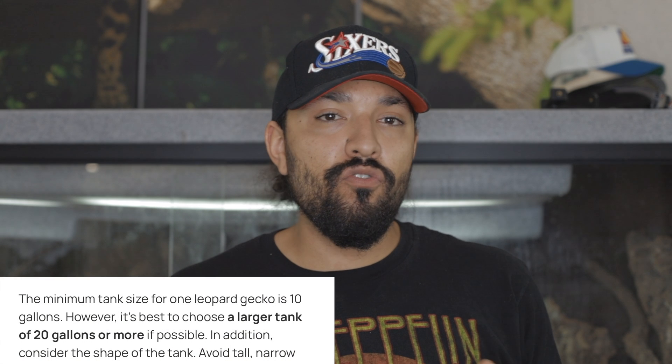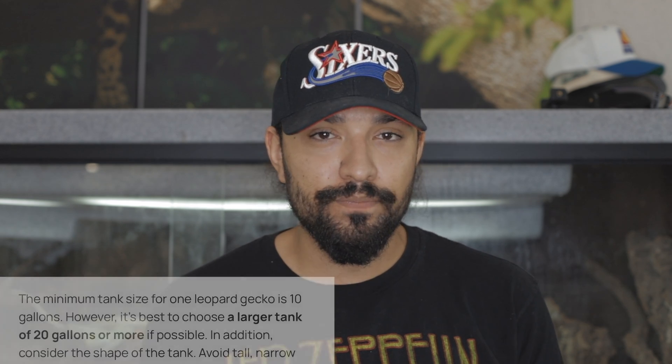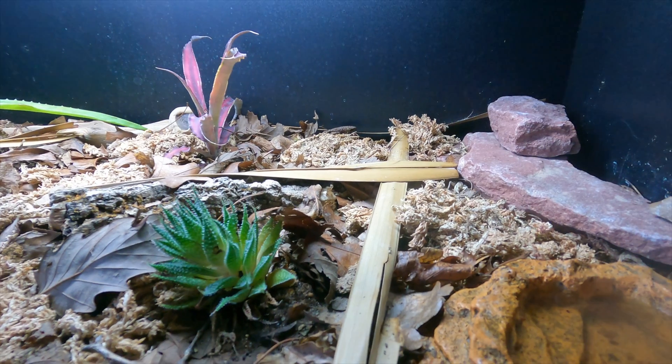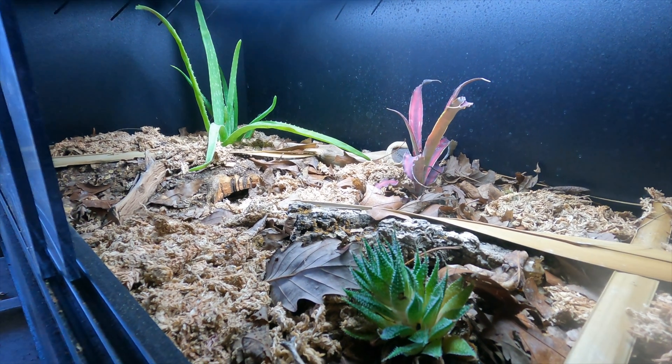Now let's talk about leopard gecko enclosure size. I always say bigger enclosures are usually better, but leopard geckos might be a little bit of an exception. When they're babies, they stress out really easily, so it's better to have them in a smaller enclosure. I would recommend a 10-gallon enclosure for juveniles and babies. Once they become full grown, you can upgrade them to a larger enclosure — the consensus online is that a 20-gallon will suffice for a single leopard gecko, but if you can do bigger, go for it.